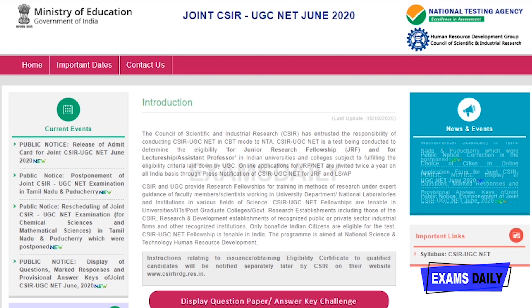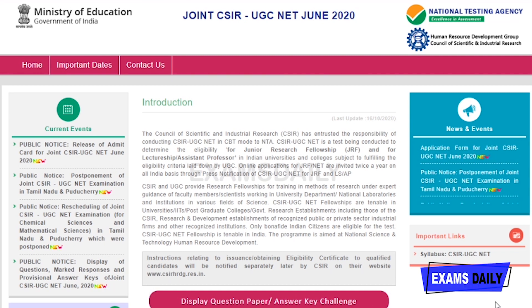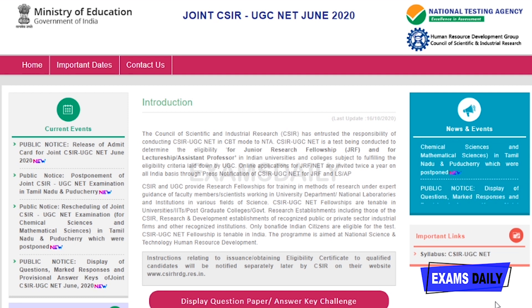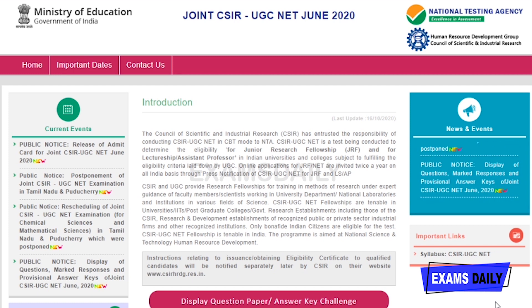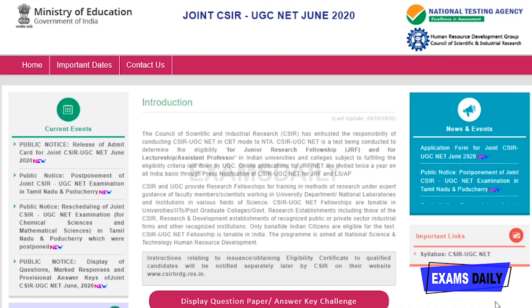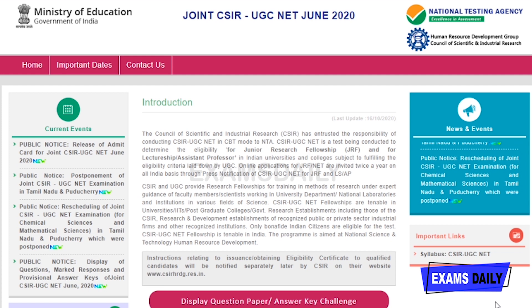Welcome to Exams Rally. NTA has released the UGC NET 2020 examination answer key, and in this video I'm going to share how to check your answer key and how to do a challenge for your answers.